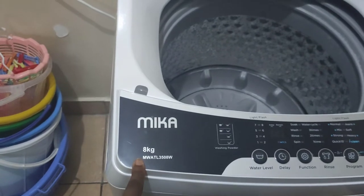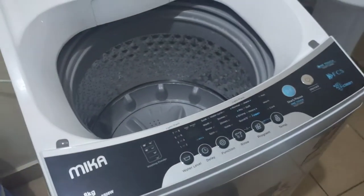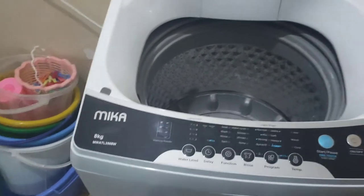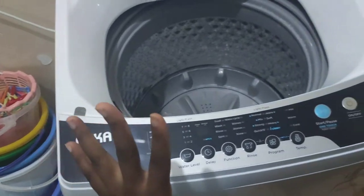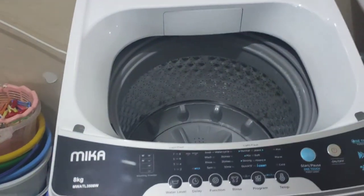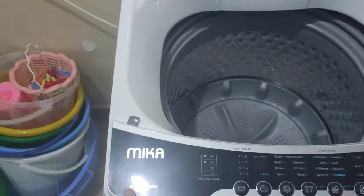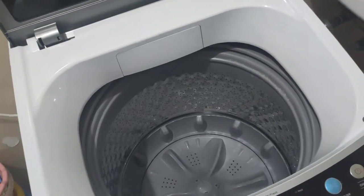Ours is an 8 kg one, but I noticed that top load washing machines go up to 16 or even 18 kg. I'm yet to see a front load washing machine for home use that is above 8 kg — during our research we realized almost all home-use front load machines max out at 8 kg. So another very big advantage of the top load is that if you have a big family or more washing needs, you can go beyond 8 kg — there were 10 kg, 13 kg, and even 16 kg options available.